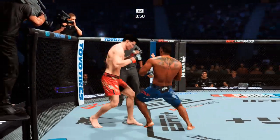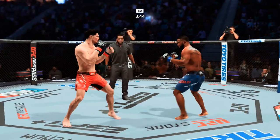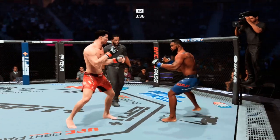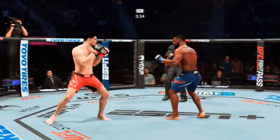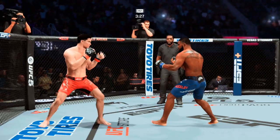Oh, a bomb shot! That left hook was crazy. Nice job at least staying upright on that. You land, I land — that's how we're doing here. Looks like Woodley's got it. Oh! He's wobbled now!